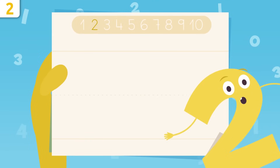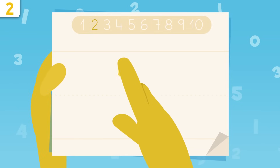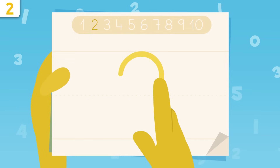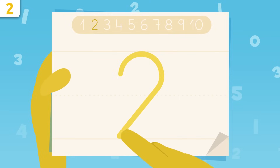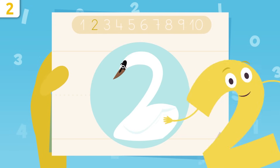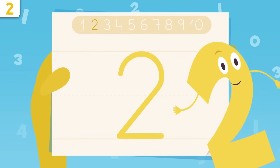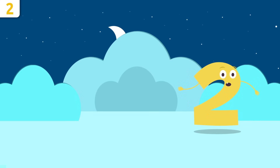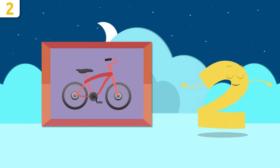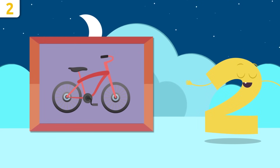What would you say if I taught you how to write number two? We start right here and we make a curve, we trace it down, and then draw a sleeping line. That's it — easy, right? I look like a swan! Try it at home using some paper and a pencil. Now I'll give you some examples. I love this bike — do you know how many wheels there are? Let's count them: one, two.